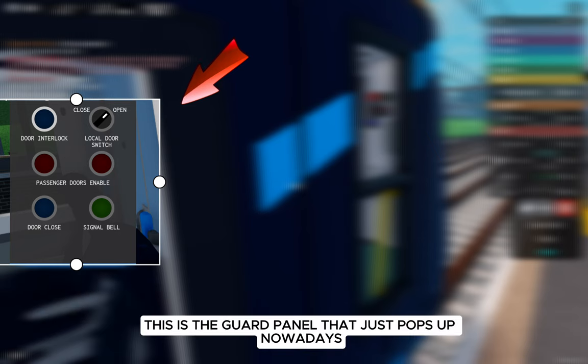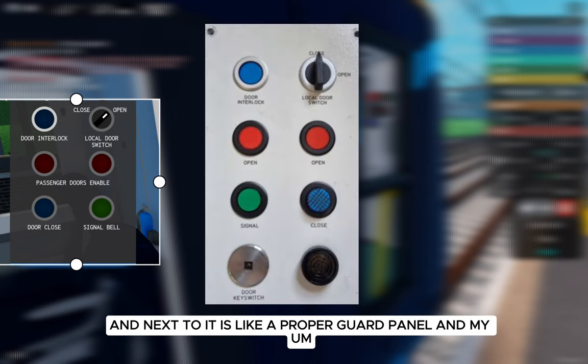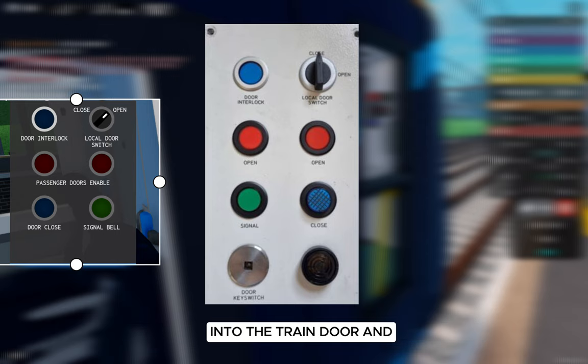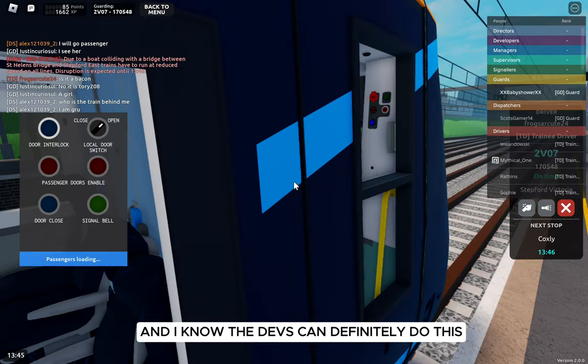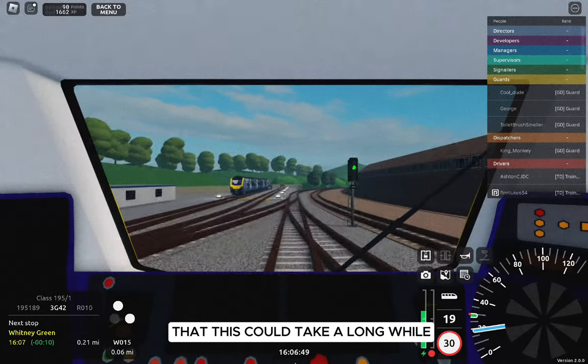As you can see, this is the guard panel that just pops up nowadays. It looks really boring, and next to it is a proper guard panel. My idea is that they could integrate this actually into the train door — make it light up, add some LEDs, add some cool sound effects. I know the devs can definitely do this.